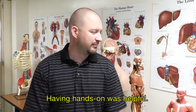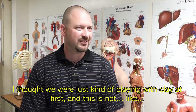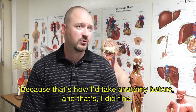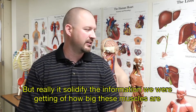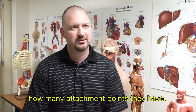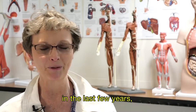Having hands-on experience was helpful. I thought we were just playing with clay at first — I would rather have just read my book and studied, because that's how I took anatomy before and I did fine. But it really did solidify the information we were getting: how big these muscles are, how many attachment points they have, stuff like that.